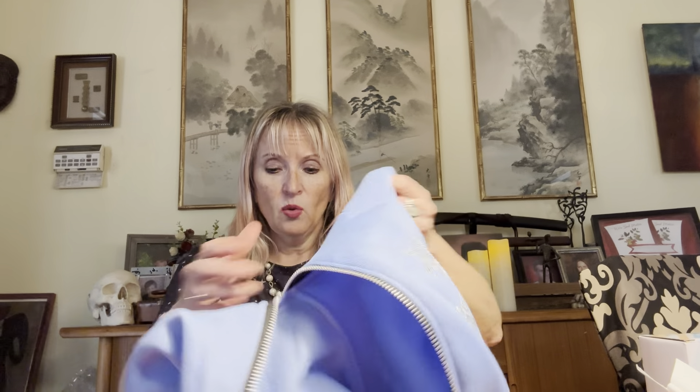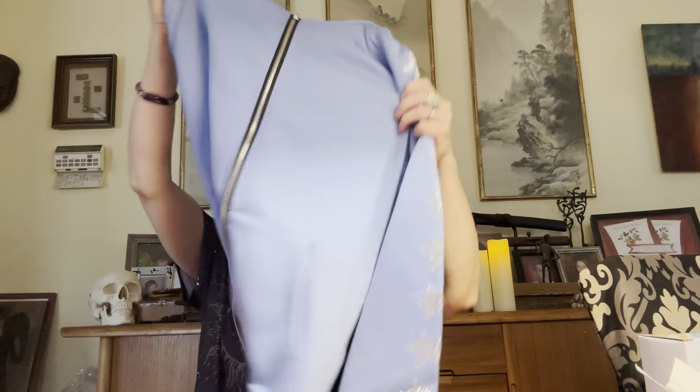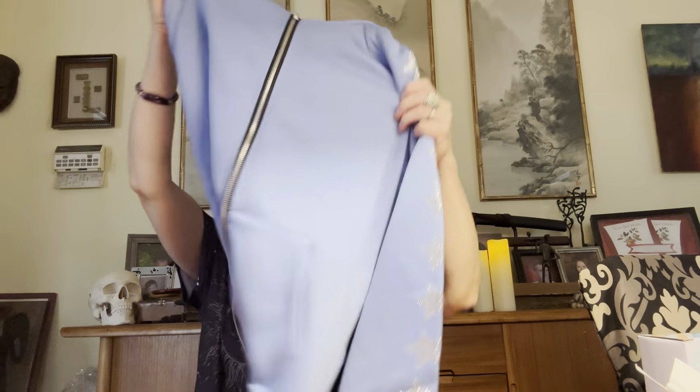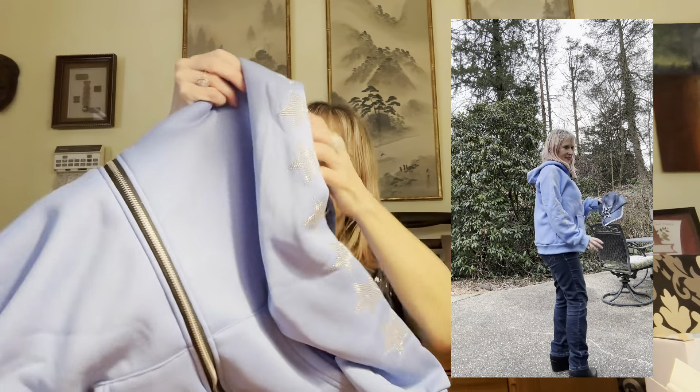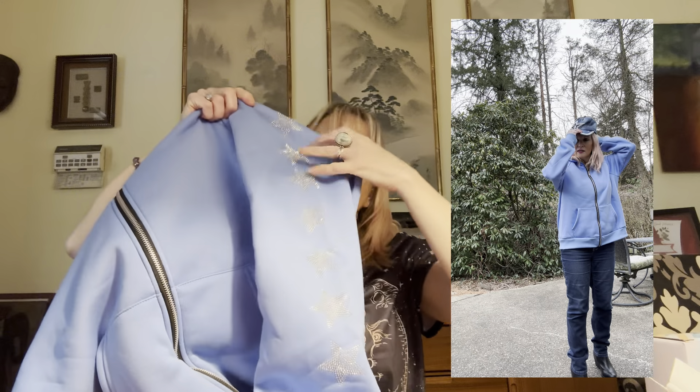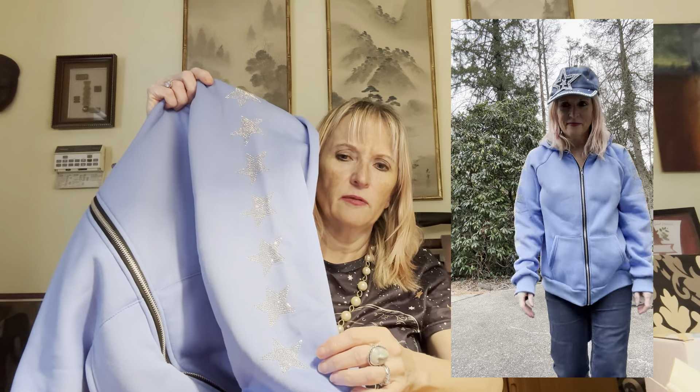First thing was this sweatshirt jacket, because my sweatshirt jackets were getting too old — with a hoodie of course. I love this detail of the stars down both sleeves. Right here I'll be showing an inset of me trying on the clothes.